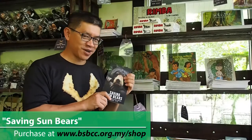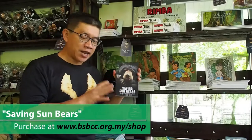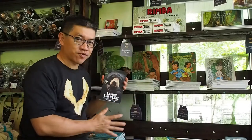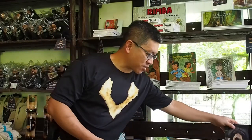Let me introduce my biography book called Saving Sun Bears. You can purchase these books right now either at our centres or our online shop. In fact, all of the books over here you can get from our online shop when you visit our website.